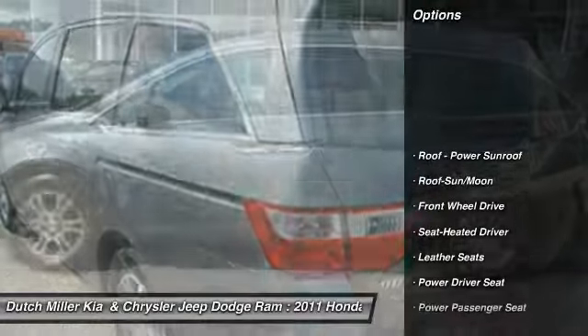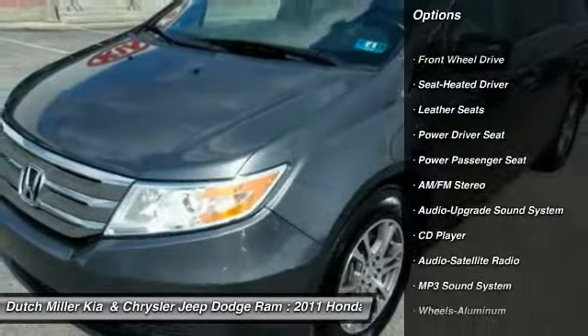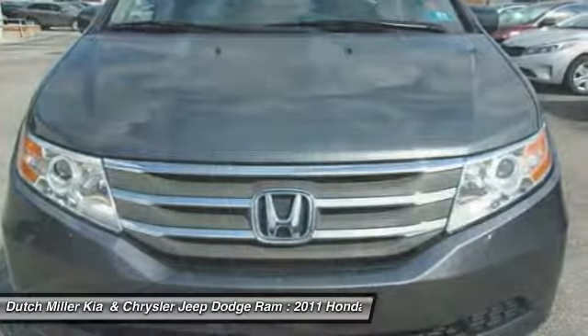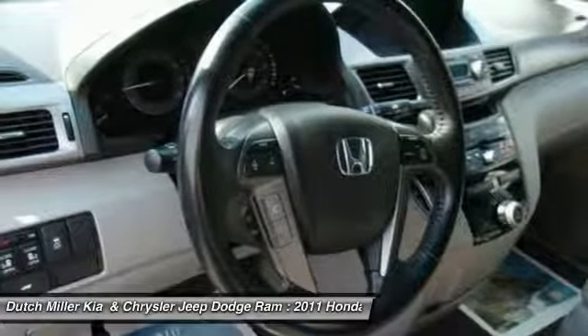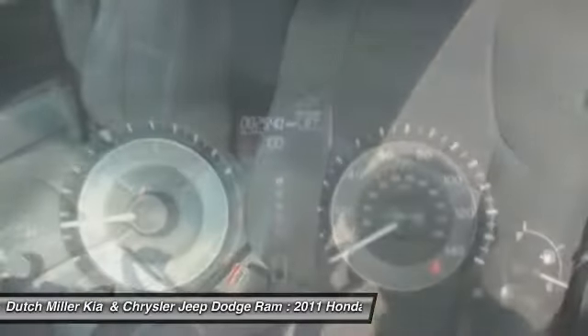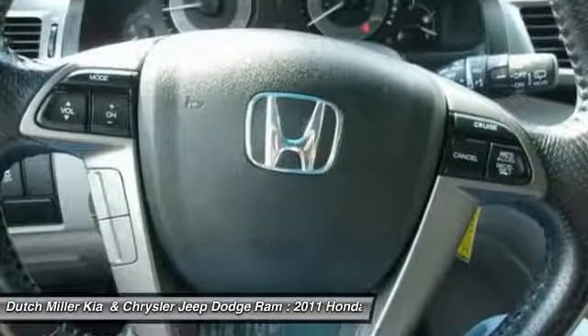Here are some of this vehicle's great options: anti-lock braking system, traction control, power passenger seat, Bluetooth wireless data link for hands-free phone, moonroof, air conditioning, HomeLink garage door opener, power steering, floor mats, and cruise control. Wouldn't you look great in this vehicle? Stop in today and see for yourself.